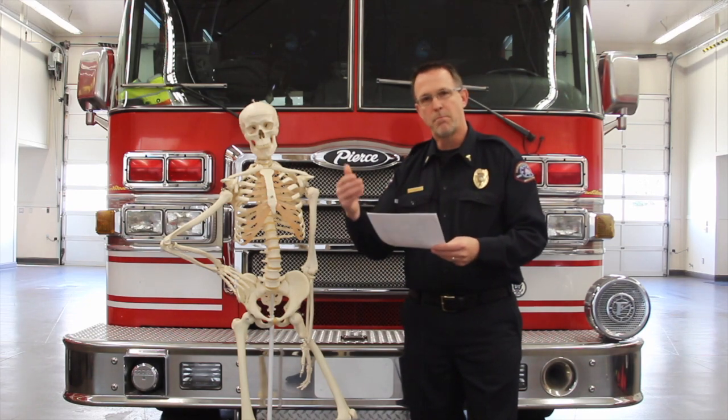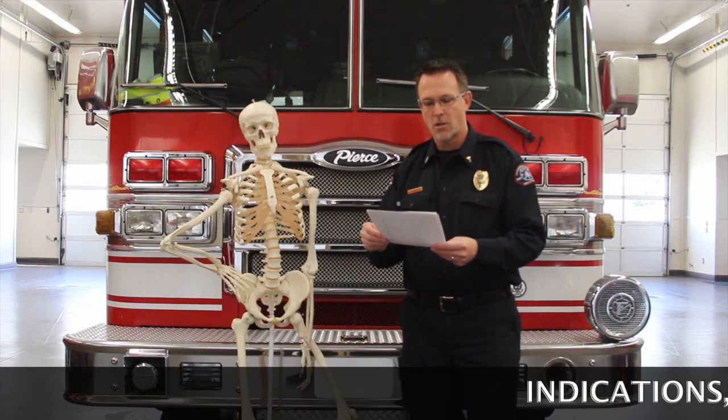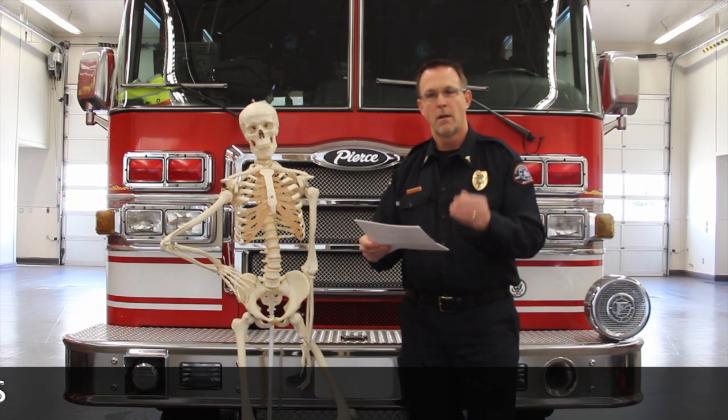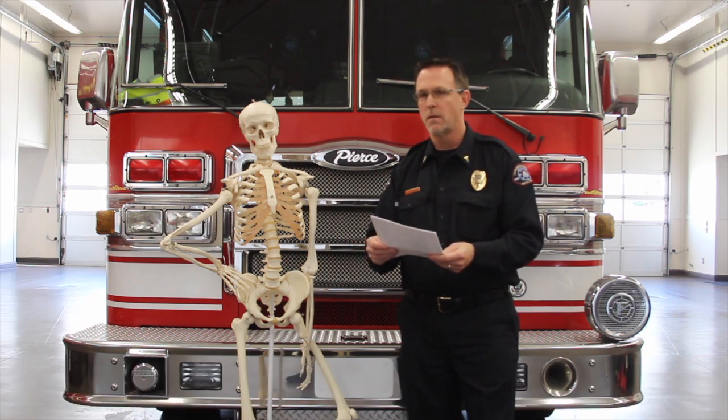The policy comes in three sections: indications, procedure, and special notes. To touch on a couple of those — remember that in penetrating trauma there is no role for spinal motion restriction anymore.